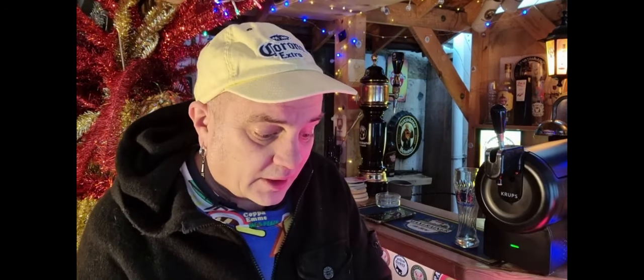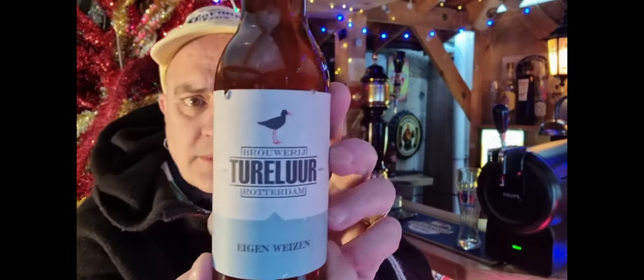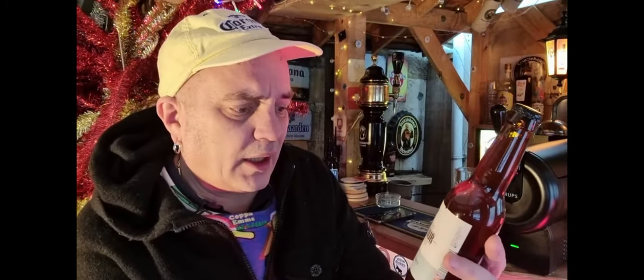When I was on the ship a few weeks ago — I don't know if you saw the unboxing — I brought a load of different things back from Rotterdam, doing the local thing. This is called Tulia, from Brouwerij, and it comes in a 330ml bottle. It's called Elgin Wizen, so obviously it's a wheat beer.